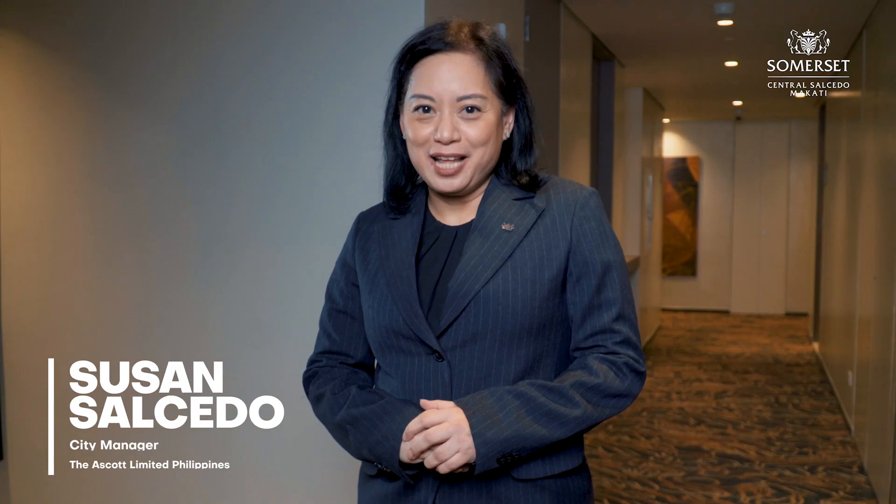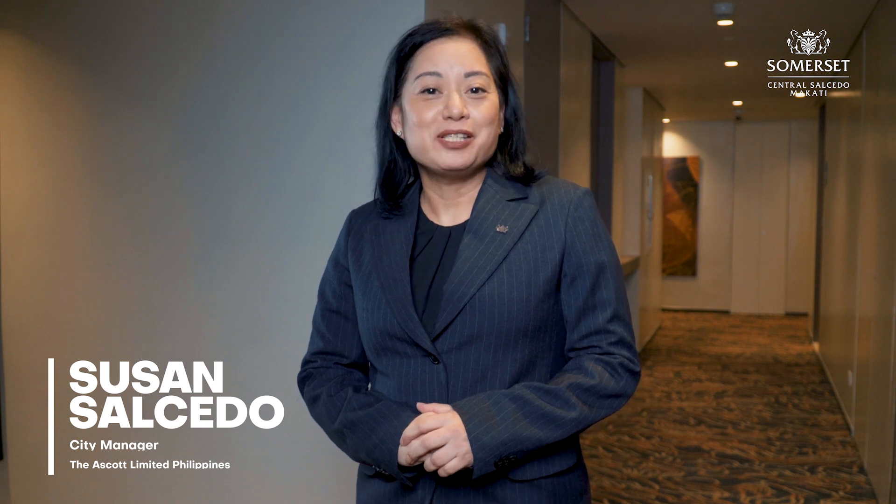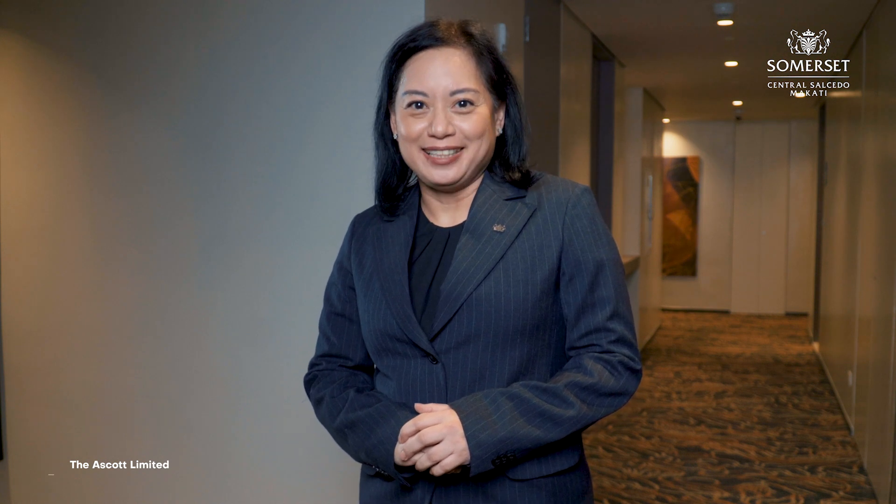Thank you once again for watching the property tour of Somerset Central Salcedo Makati. Stay healthy and safe, and we look forward to welcoming you in your new home.